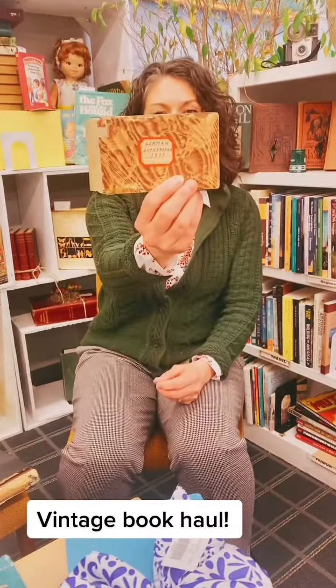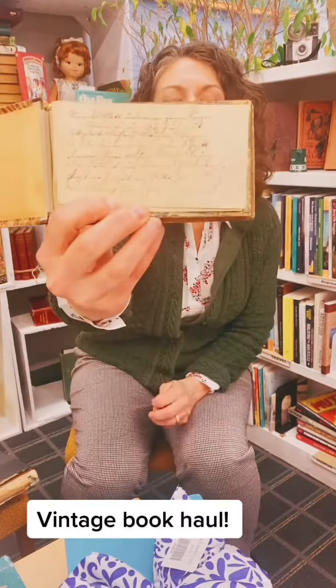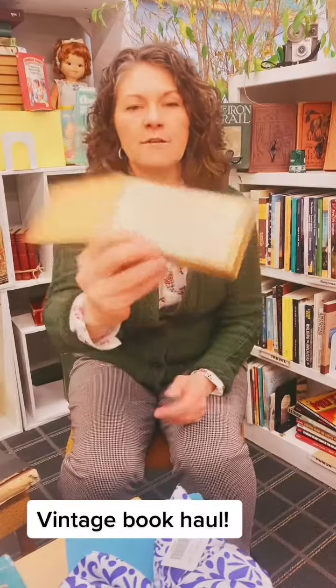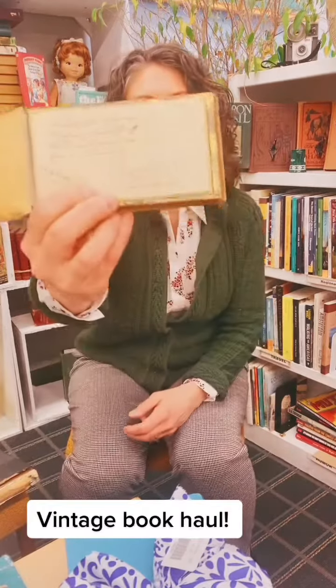Probably my most favorite thing that we got was this German autograph book from 1833. It has all these little cards in here that have little autograph notes in them. I don't know what they say, but I love the handwriting — I think it looks incredible. I wish I could write like that. Anyway, when I find someone to interpret them, I'll let you know.